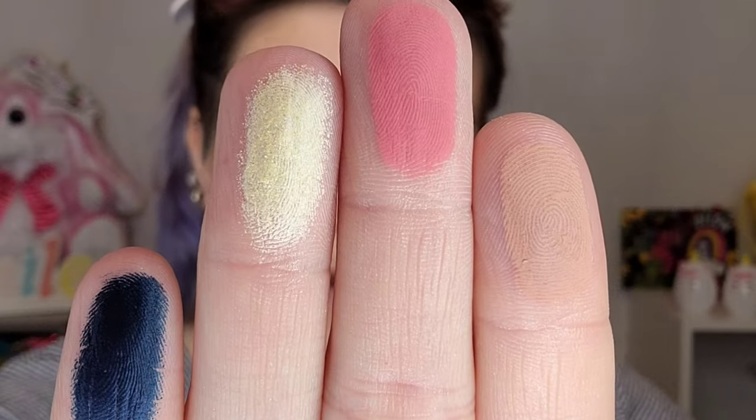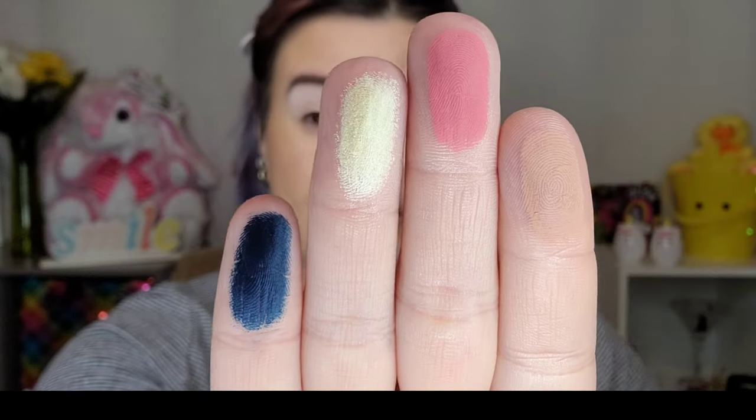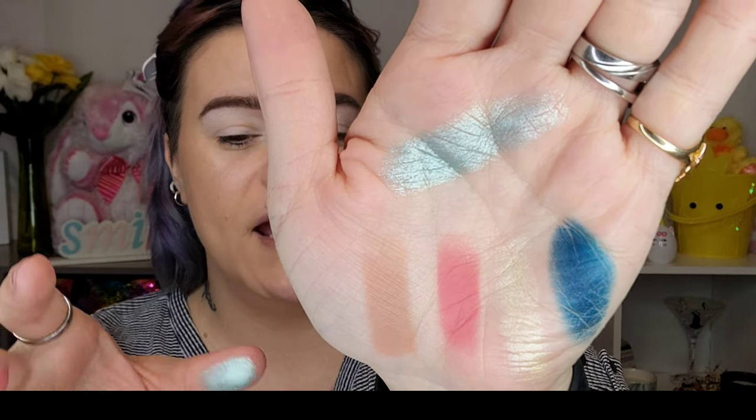I did also prime my lids with my ABH eye primer. We're now going to dive into the Natasha Denona Jubilee Eyeshadow Palette, and I'll do some swatches really quickly. So we have Vintage Taupe, Intense, Limoncello, Gorgeous, and Enigma — which is a deep beautiful navy. Oh my god, it's so pretty! They swatch incredibly, as they always do in my opinion. And then we also have Mint Frost.